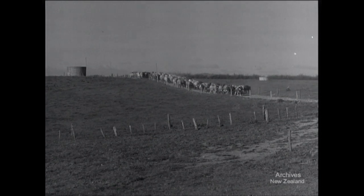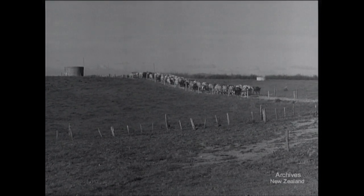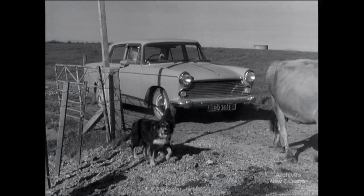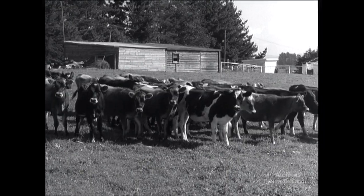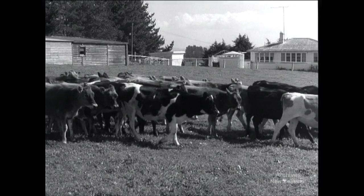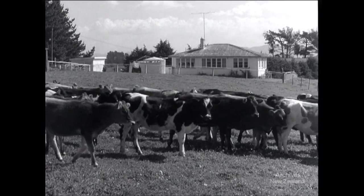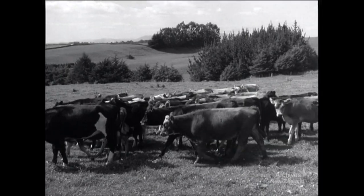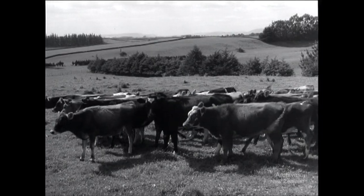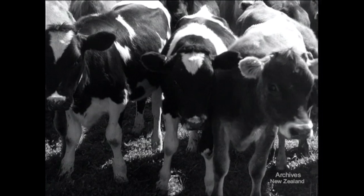Old established farms using methods proved by the researchers are steadily increasing their output. This Waikato dairy farm now carries 150 cows on only 120 acres of gentle hills. Artificial insemination has been used here for the last 10 years. The calves, crossbred Friesian to Jersey, grow into good beef cattle. When beef is much easier to sell overseas than butter, they give the dairy farmer a very profitable sideline.